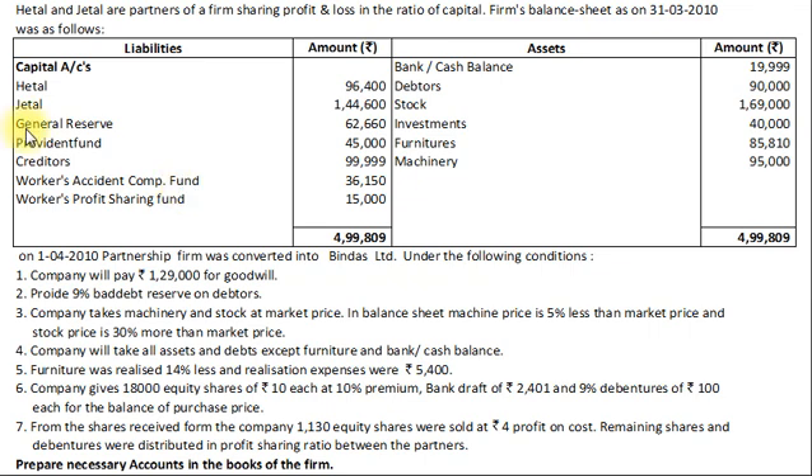Provident Fund, Creditors, and Workers' Profit Sharing Fund are liabilities and will be transferred to the Realization Account on the credit side. Hethal and Jethal's capital will be recorded as an opening balance in their Capital Account on the credit side. Bank balance is not taken over by the new company, so it will be recorded as an opening balance in the Cash and Bank Account. Debtors, Stock, Investment, Furniture, and Machinery will be transferred to the Realization Account on the debit side.